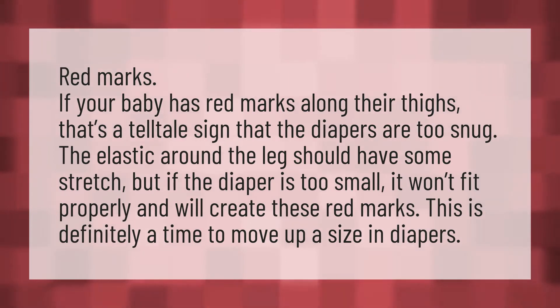Red marks. If your baby has red marks along their thighs, that's a telltale sign that the diapers are too snug. The elastic around the leg should have some stretch, but if the diaper is too small, it won't fit properly and will create these red marks. This is definitely a time to move up a size in diapers.